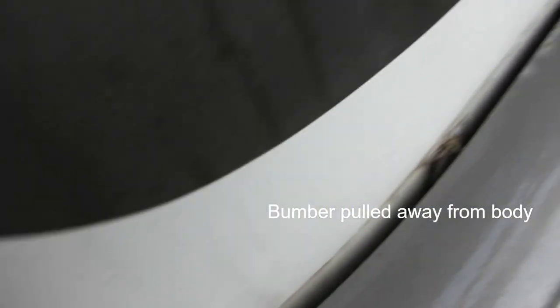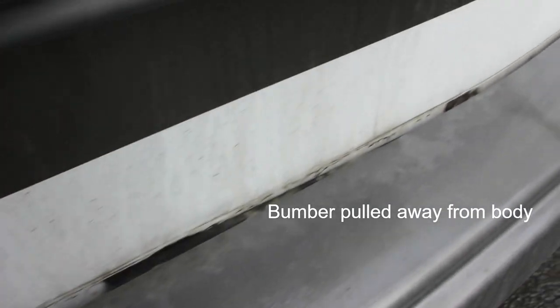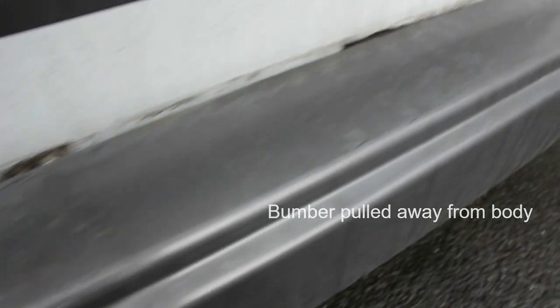There you go — as you can see it's pulled out all the way along. All the damage really is pulled out from the center.